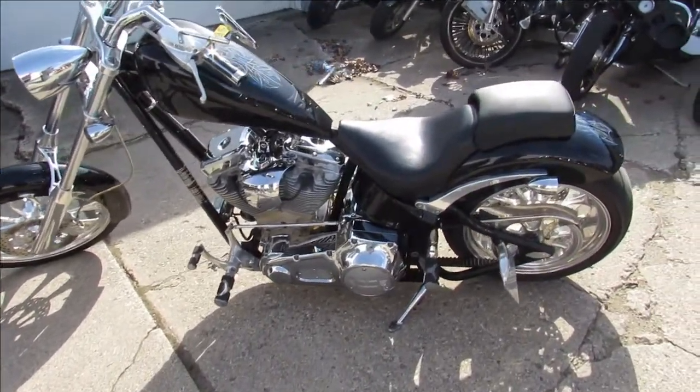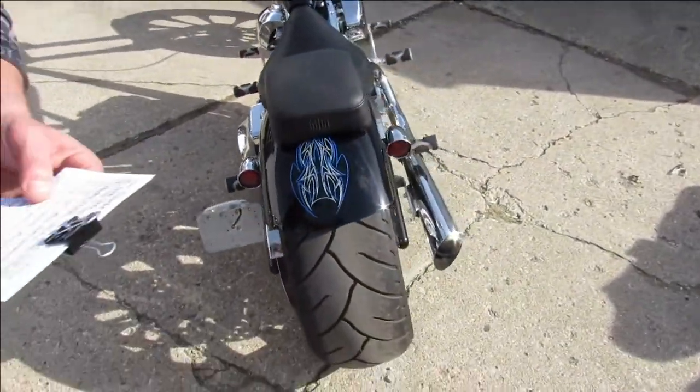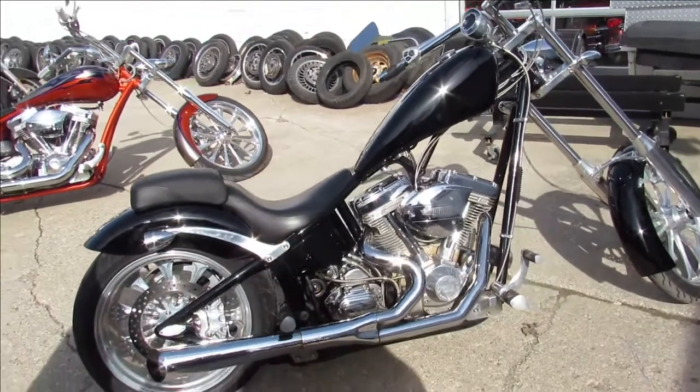It's got Kirker exhaust — those things are loud, man. You turn heads everywhere you go and stand out from the crowd with this thing. It's a 2004 Big Dog Chopper, it's a great bike.